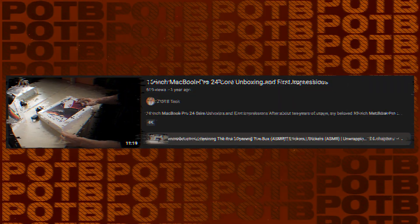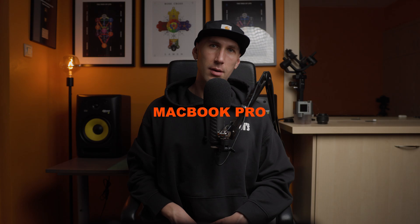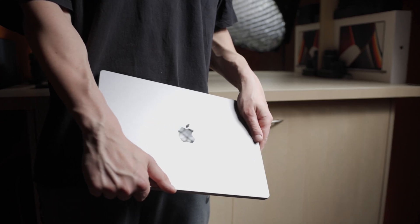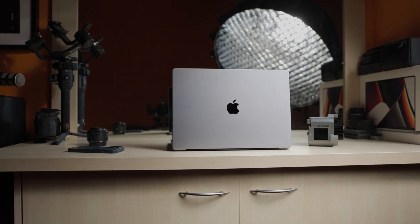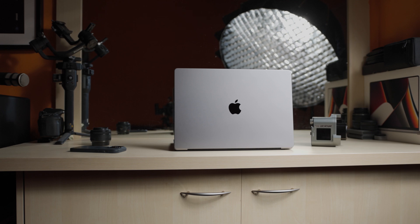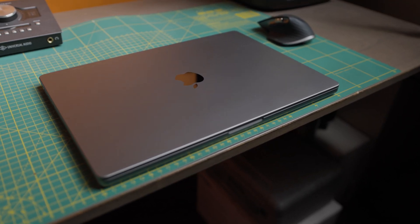Build Quality: Since its unboxing on the channel, I had zero issues with my 24-core 16-inch M1 Max MacBook Pro. When I held it for the first time, it felt like a tank and nothing has basically changed. Despite the claims that Space Gray gets boring quicker, I opted for that model. More than a year later, I still find it very stylish and sleek.